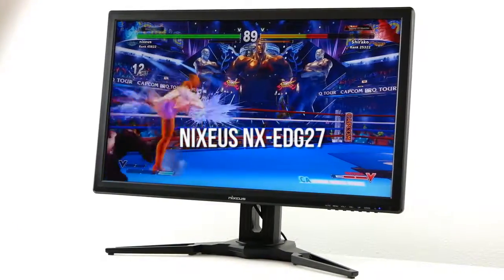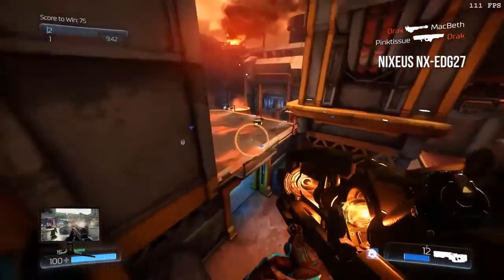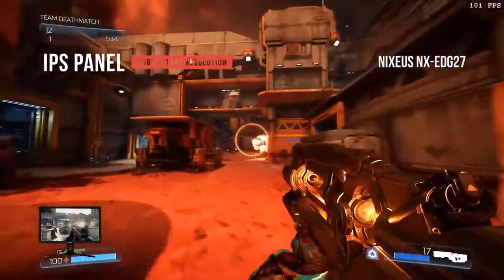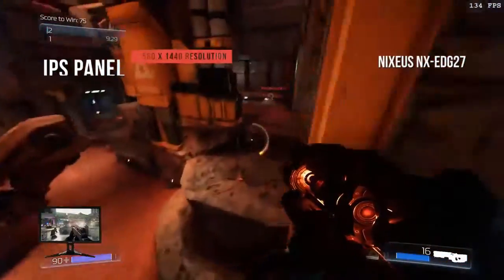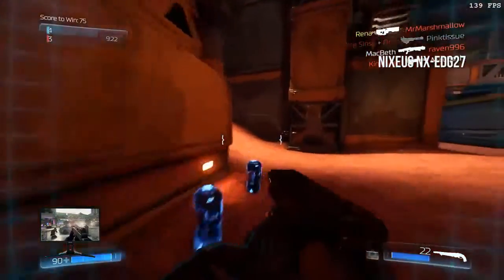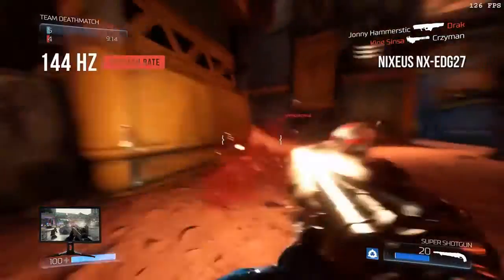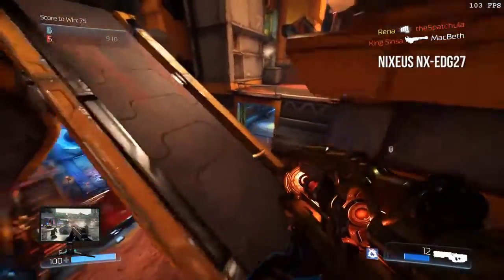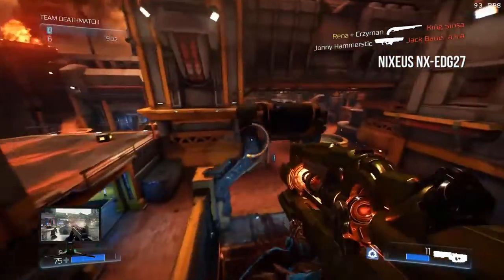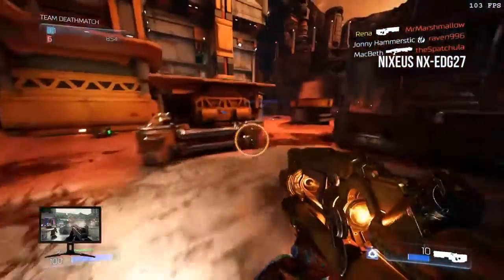The Nixius NX EDG 27 is priced at slightly over $450, making it one of the more affordable 27-inch gaming monitors on the market. Its IPS panel displays vibrant colors accurately with a 2560x1440 resolution. The 144Hz refresh rate makes it easier to play games without interruptions. The input lag of 10ms is incredible, with a 4ms response time. Anti-ghosting technology can be activated via the OSD with low, medium, and high overdrive settings.